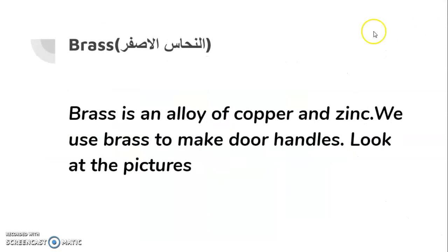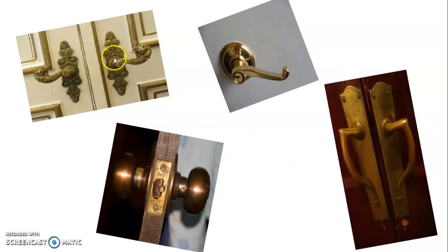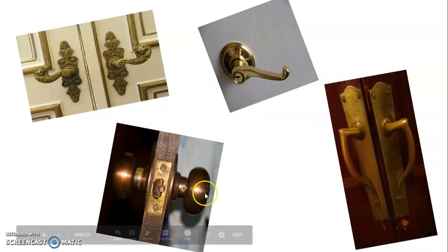Brass is an alloy of copper and zinc. An alloy is a mixture of two or more metals. We use brass to make door handles — look, these are made of brass.